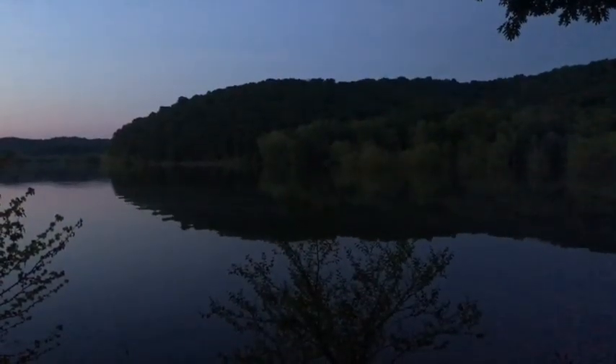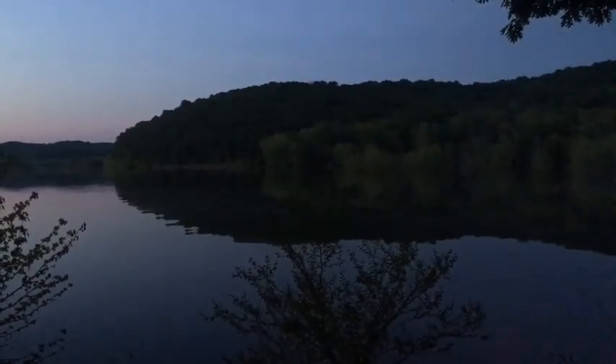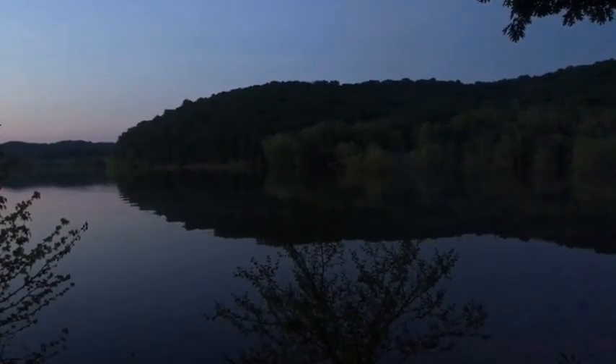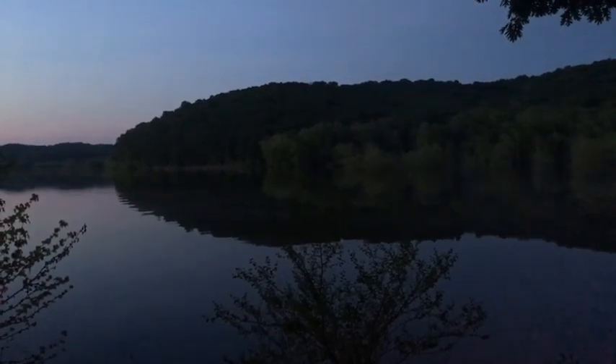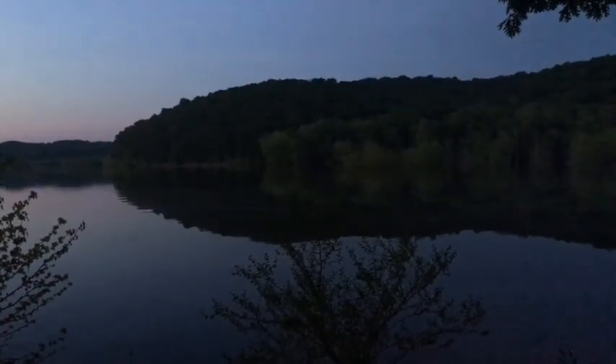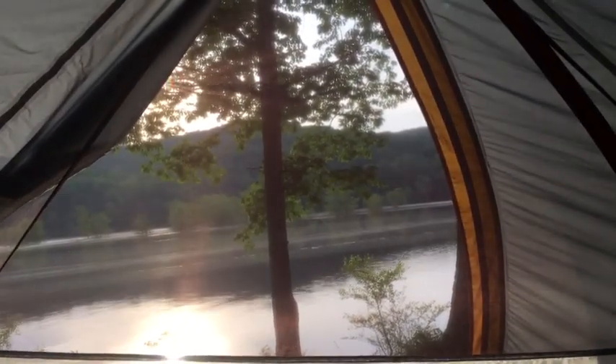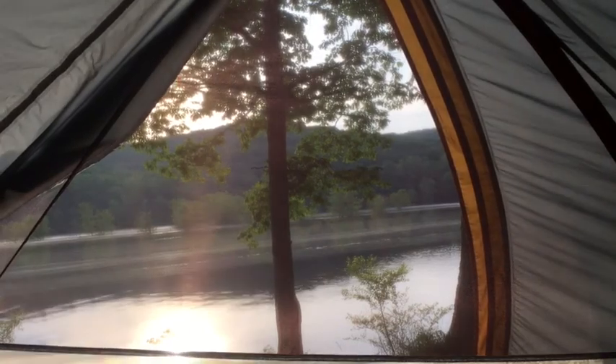I do love the nightlife out here. Morning came, and there's no snooze button on Mother Nature, so I better get up and start to explore.